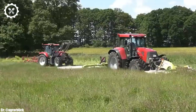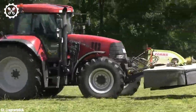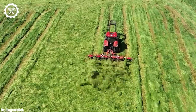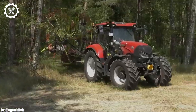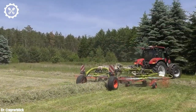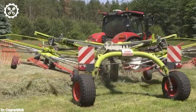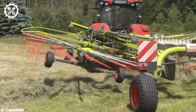Inside the spacious and ergonomically designed cabin of the Case IH 680, operators are treated to a comfortable and productive working environment. The tractor features intuitive controls and a high-resolution display that provides real-time data monitoring and control, enhancing operational efficiency. One of the standout features of the Case IH 680 is its compatibility with various implements, making it incredibly versatile for tasks like plowing, planting, and baling. The tractor's CVX drive transmission ensures smooth power delivery and optimal fuel efficiency, contributing to cost savings over time.